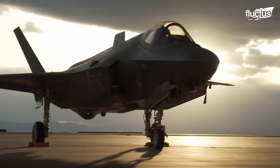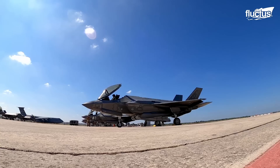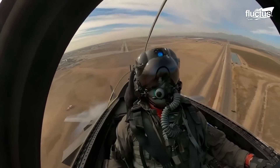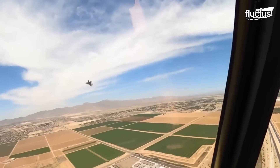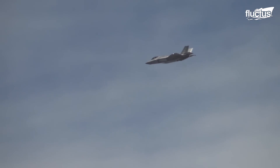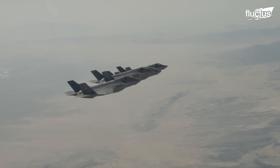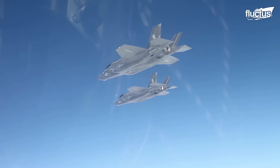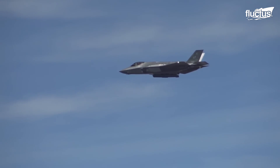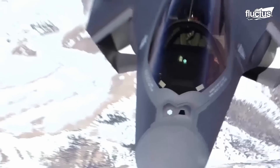The F-35 Lightning II was also developed by Lockheed Martin. However, even though it's been less than a decade since the introduction of the two planes, they are very different types of aircraft. Rather than focus on superiority alone, the F-35 was designed as a multi-role stealth fighter, capable of performing air-to-air combat, air-to-ground strikes, as well as intelligence, surveillance, and reconnaissance missions. The U.S. hopes the F-35's three variants will end up replacing multiple aging aircraft.